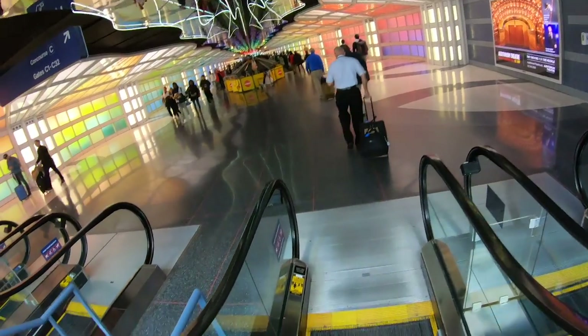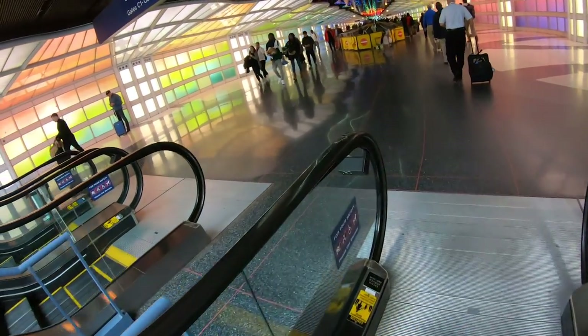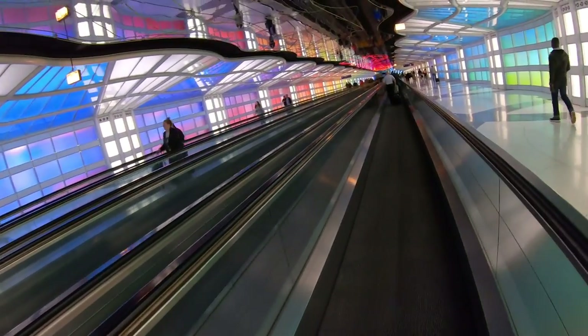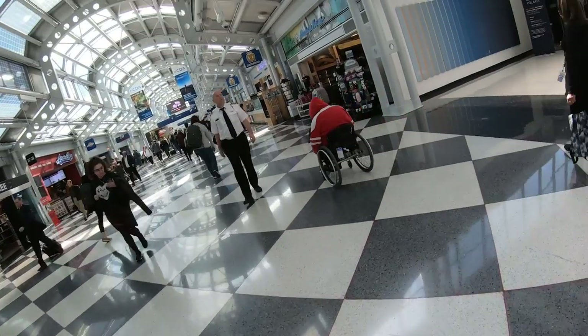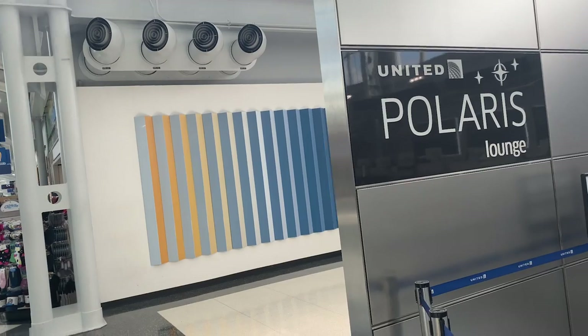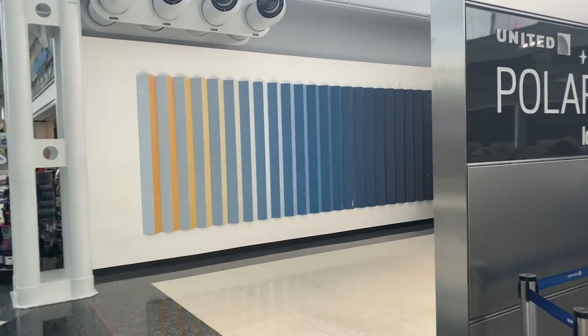Oh, it's that cool tunnel again — it's a light tunnel. The Polaris lounge is at the other end of the tunnel in the C concourse, and I had about an hour to kill here ahead of my flight.